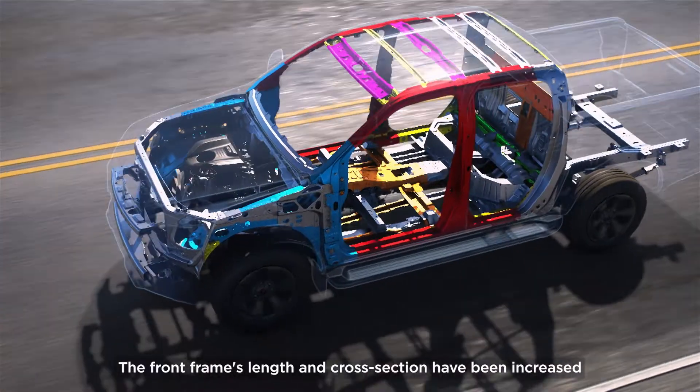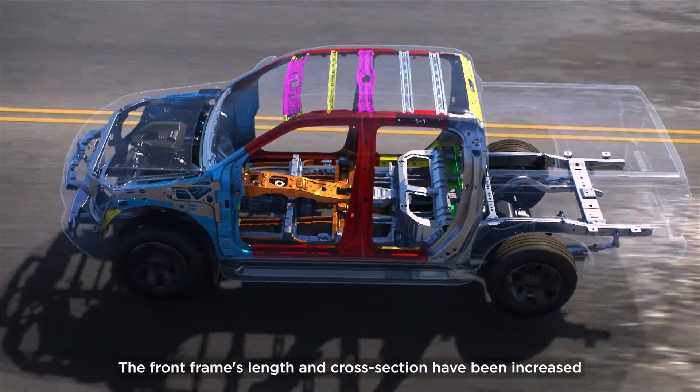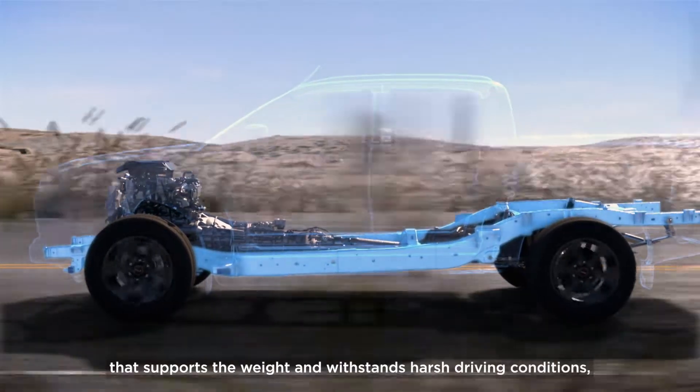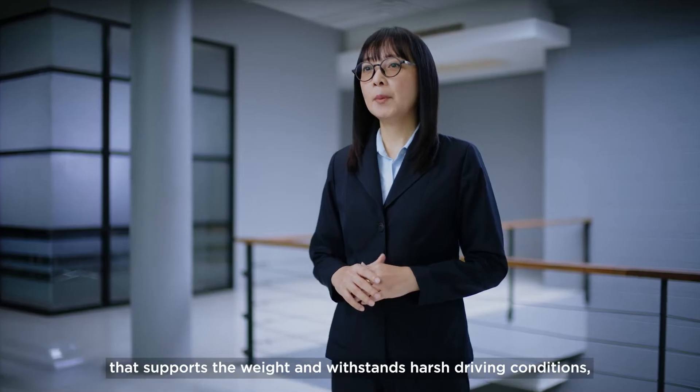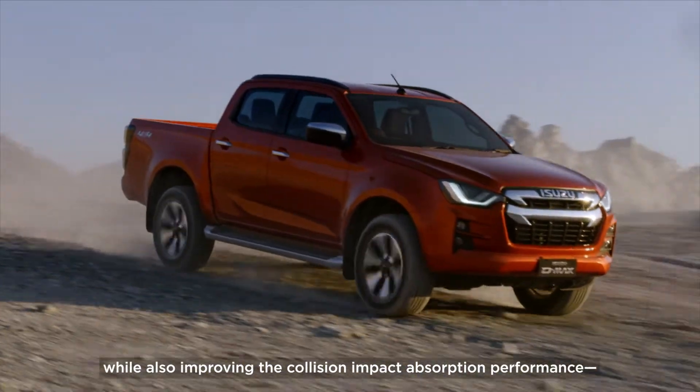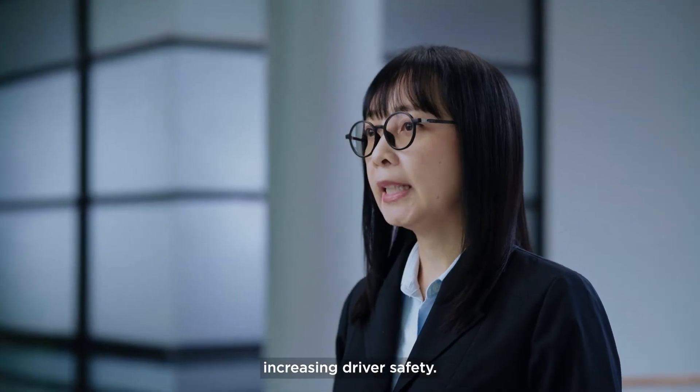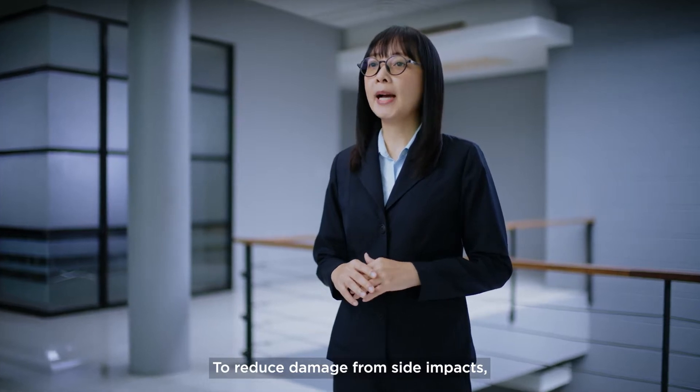The front frame's length and cross-section have been increased, and the chassis was built with reinforced steel that supports the weight and withstands harsh driving conditions, while also improving the collision impact absorption performance, increasing driver safety.